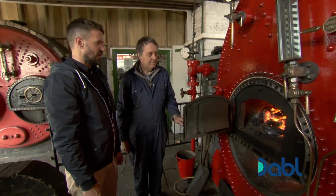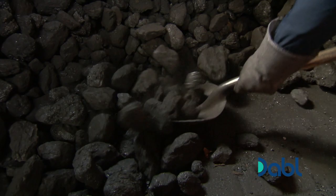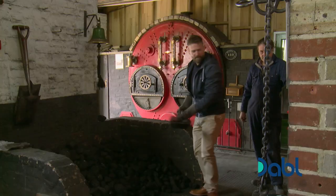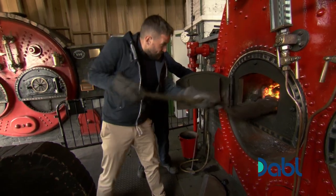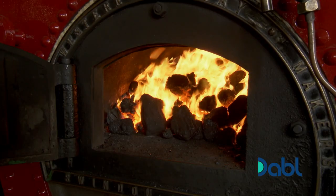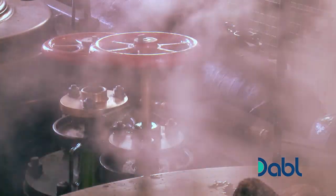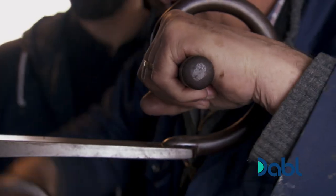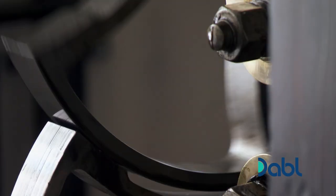Can I indulge my childhood steam engine dream and put some coal in? You certainly can. OK, here we go. Brilliant, well done. So how hot does it get in there? It's about a thousand degrees. The boiler heats water to create steam, which travels along pipes into the engine room. John uses ornate wrought iron levers to control the valves which let the steam into the engine, which starts the mechanism.